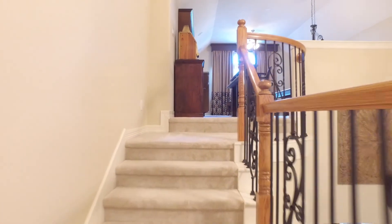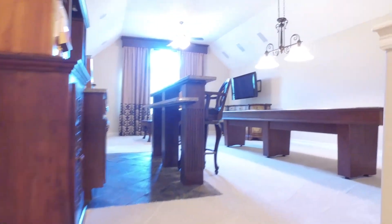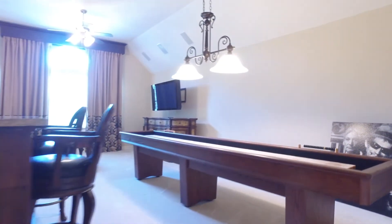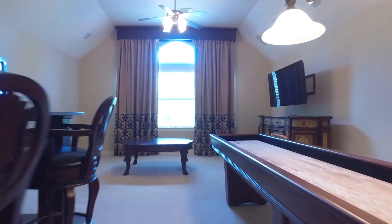Upstairs, an entertainer's dream awaits you — a huge game room not only with a full built-in wet bar and copper sink, but a bar area with counter height seating too. This is a beautiful home in a great location.